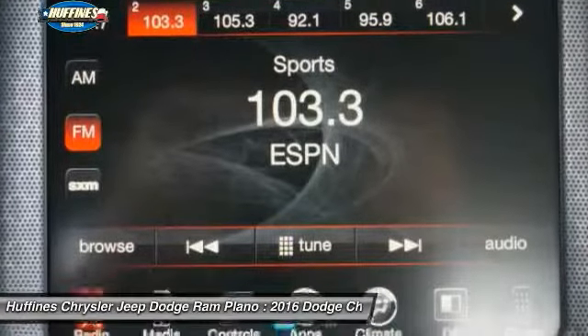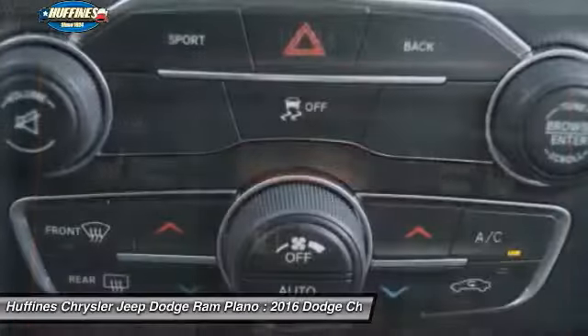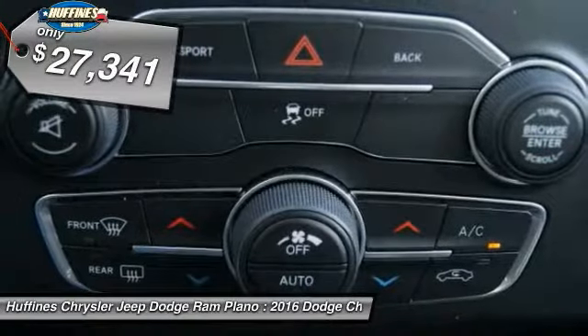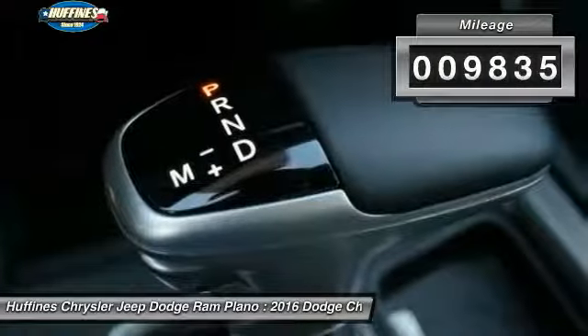Peace of mind comes standard with Charger's five-star government front and side impact crash test rating. And it's priced below $30,000. This vehicle has less than 10,000 miles.